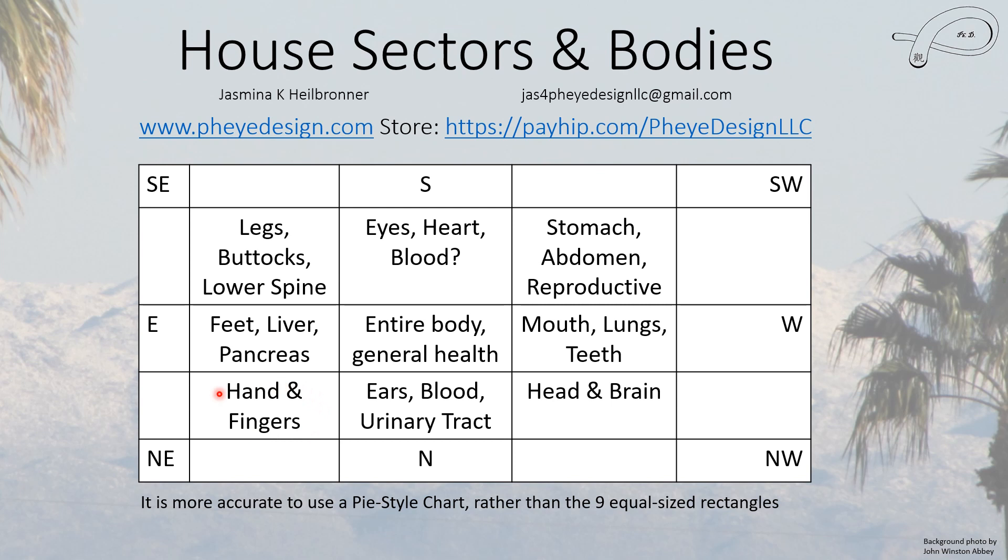There's no disagreement that the head and brain are in the northwest. The ears and the urinary tract are clearly in the north with no disagreement — it's just the blood placement that's questionable. The northeast covers hands and fingers; if you have significant problems with these you probably cannot work most jobs. In the east we have the liver, pancreas, and feet — and long ago if you couldn't walk, you couldn't hold a job, so that makes it a serious area.